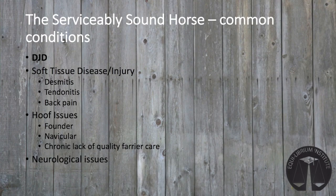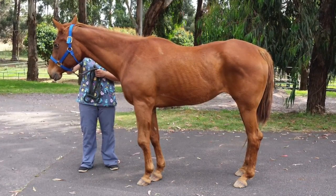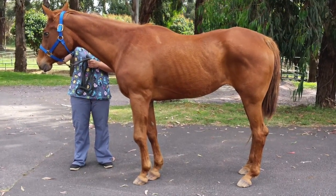Now that we have covered issues common to geriatric horses, we're going to discuss the most common orthopedic conditions affecting horses in the therapeutic riding programs. The serviceably sound therapy horse can have a host of problems, the most common being arthritis.